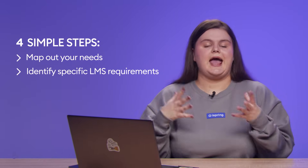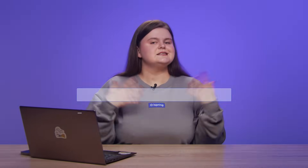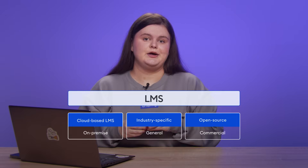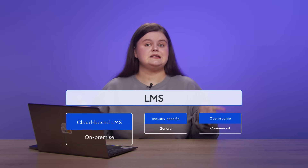Next, define your specific LMS requirements to ensure the LMS of your choice aligns with your goals and objectives. Start by choosing the type of LMS you'll need from these 3 main categories. The first one is cloud-based versus on-premise. A cloud-based LMS is hosted online and accessible from anywhere, making it a good choice for businesses seeking ease of use and minimal IT involvement. An on-premise LMS resides on your servers, giving you more control, enhanced security, and greater customization options.